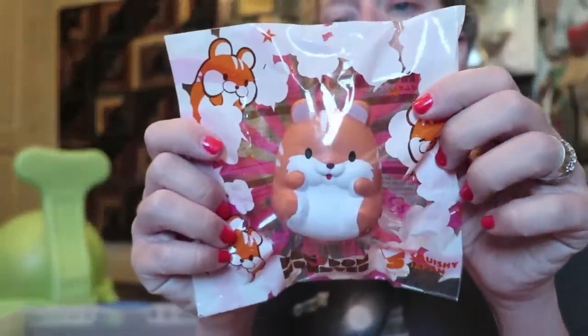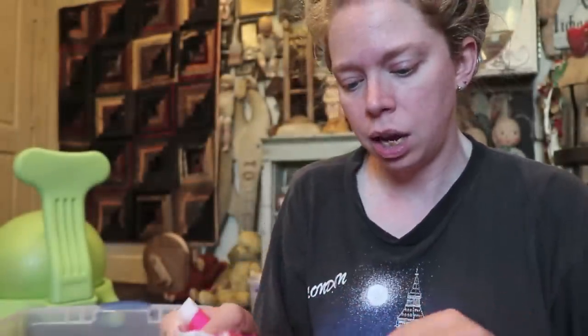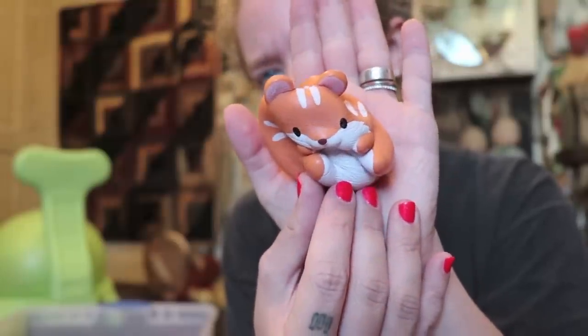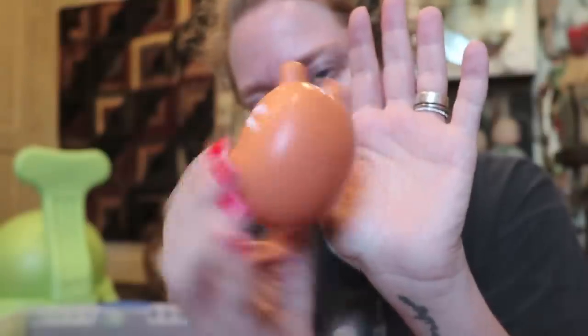We have the pom pom hamster up next — look at how cute he is. It says 'do not eat.' This is a Squishy Japan and iBloom collab. He is a little softy — really slow rising for such a tiny guy. I think this one is going to be my new little purse friend because he's so cute, the perfect size, and so squishy.